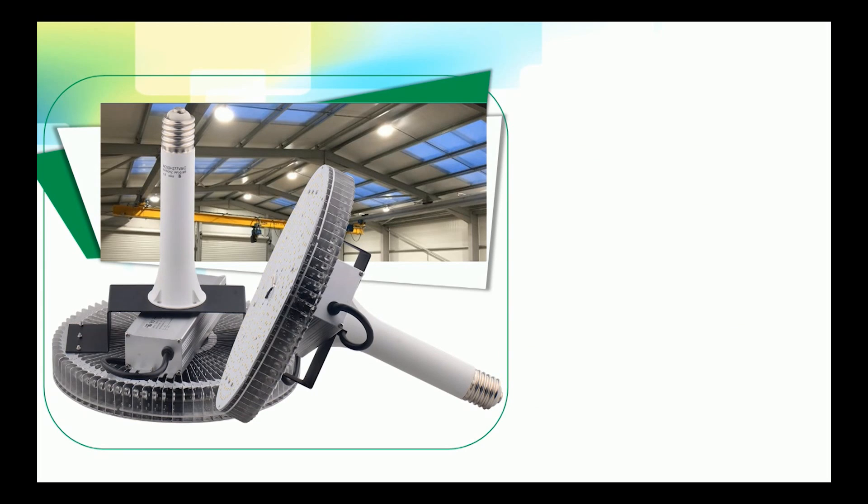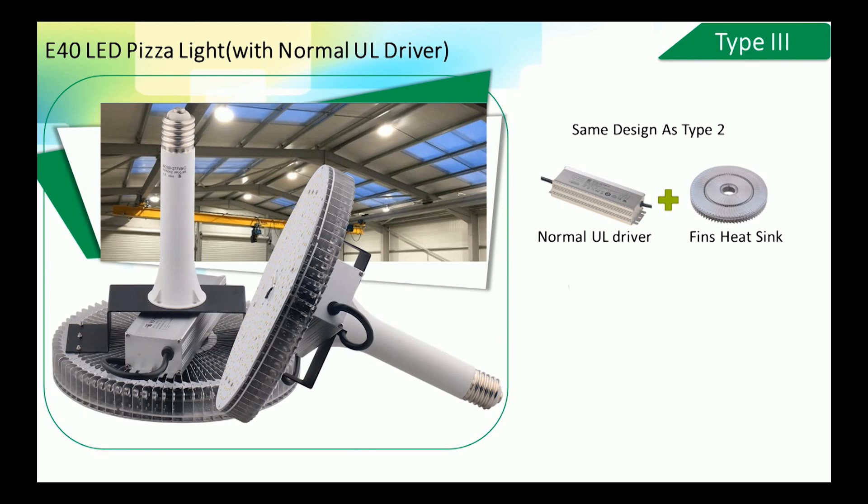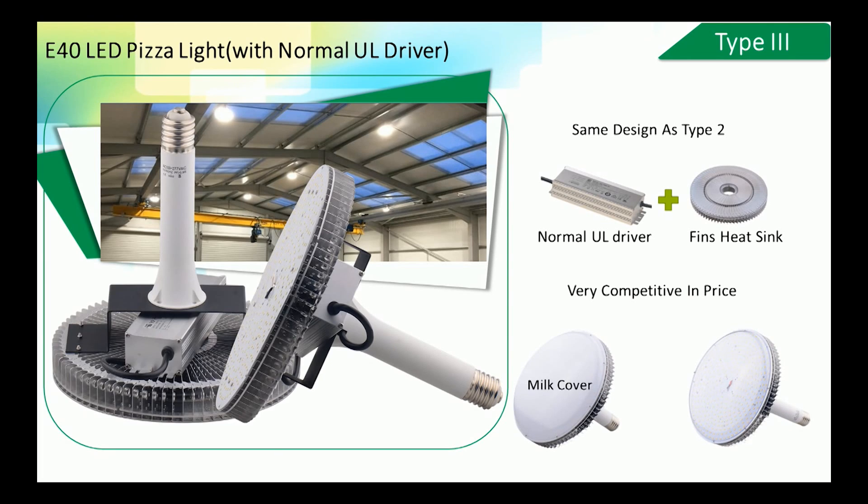Type 3: E40 LED pizza light with normal UL driver. This type has almost the same design as Type 2, with the only difference being the driver. It uses a UL-approved non-Mean-Well brand driver, making it very competitive in price to meet customers' low-price requirements. Milk or transparent covers can be added. PBT base cup options include E26, E27, E39, and E40. Available wattages are 70W, 100W, and 120W.